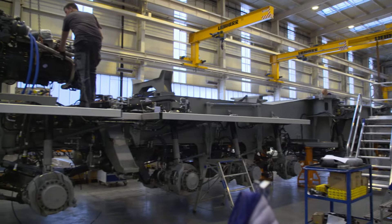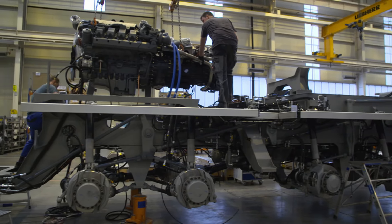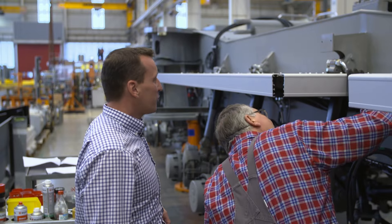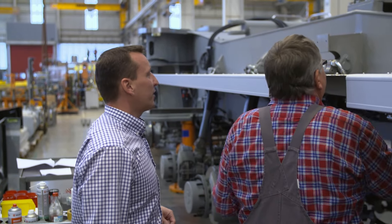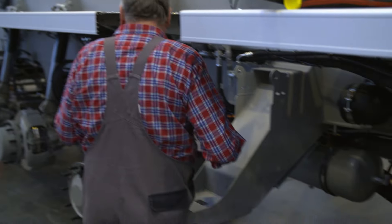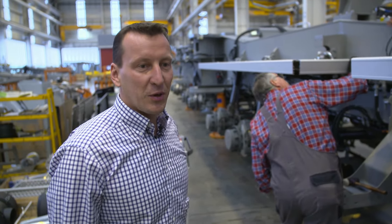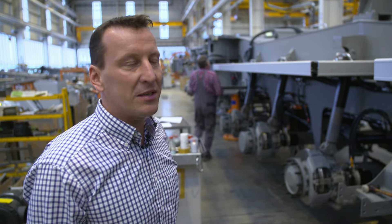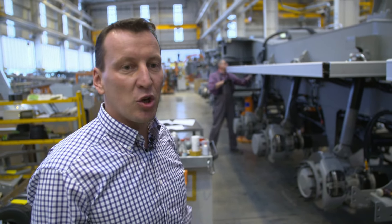He learned this job from scratch, having worked for the company for more than 20 years. He trained as an industrial mechanic here and has grown with the crane. We're here with the LTM 11200, the largest mobile crane in the world, with a total undercarriage length of 22 meters. We produce the device in the supine and the normal position.